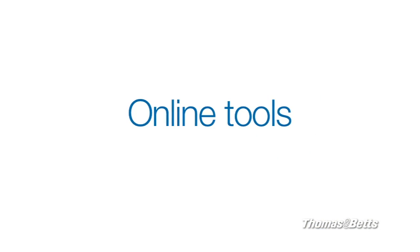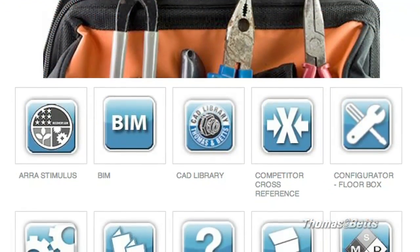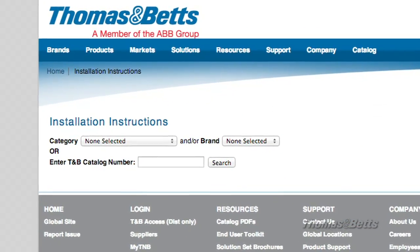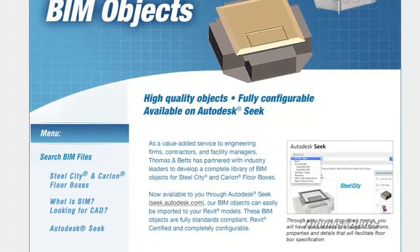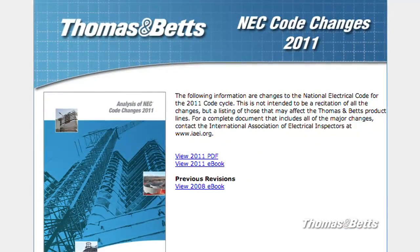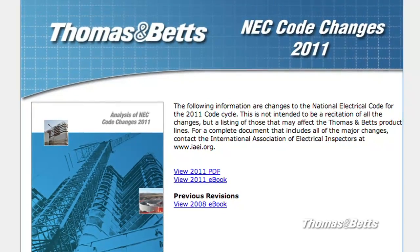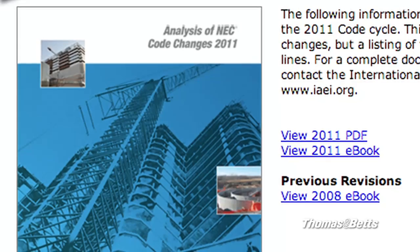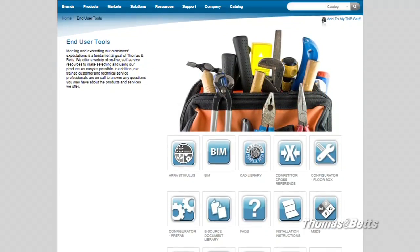People who select Thomas & Betts metal framing and cable tray for their data center rely on the box full of online tools we offer to help them select and use the right parts for their job. The online toolbox includes instructions for using many of our products. You can download parts as high-quality BIM objects or CAB files ready to be imported into your models or designs. The toolbox includes recent changes to the NEC that may affect Thomas & Betts product lines and your installation. We have six professionals dedicated full-time to analyzing code changes and developing solutions.